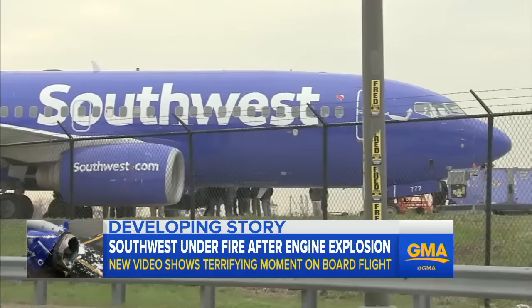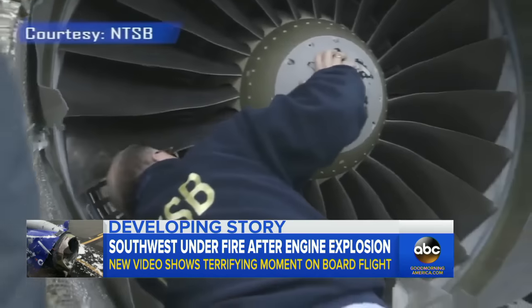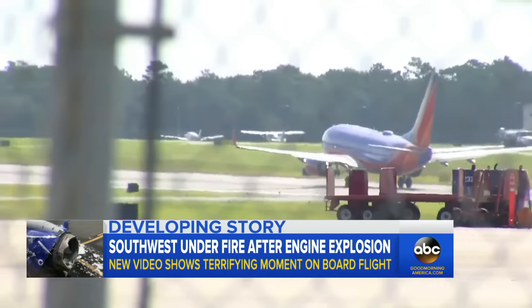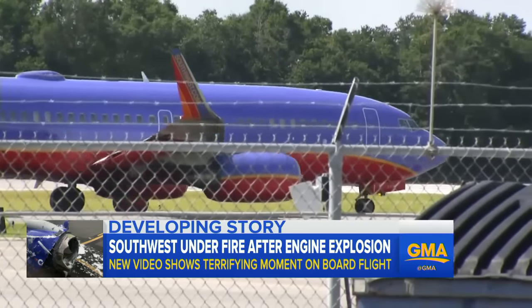But some U.S. carriers, including Southwest, objected to the time frame for completing the new engine inspections. Southwest tells us it implemented its own inspection program last year, and it's now accelerating those engine checks.